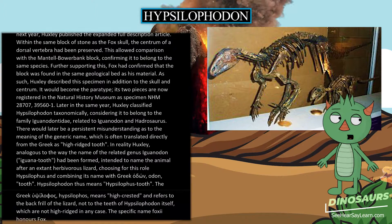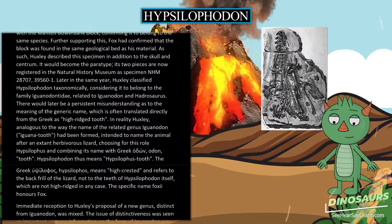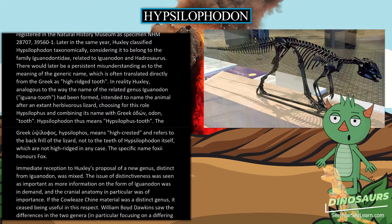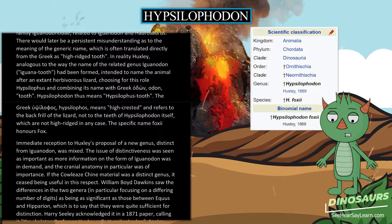There would later be a persistent misunderstanding as to the meaning of the generic name, often translated directly from the Greek as 'high ridge tooth.' In reality, Huxley — analogous to the way the name of the related genus Iguanodon (Iguana-tooth) had been formed — intended to name the animal after an extant herbivorous lizard, choosing Hypsilophos and combining its name with Greek odon, meaning tooth. Hypsilophodon thus means 'Hypsilophos-tooth.' The Greek Hypsilophos means 'high-crested' and refers to the back frill of the lizard, not to the teeth of Hypsilophodon itself. The specific name foxii honors Fox.